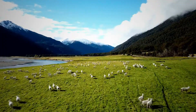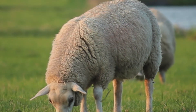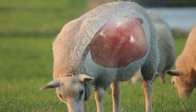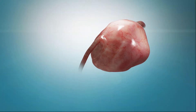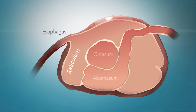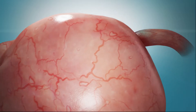AROA ECM is an advanced regenerative technology made from tissue isolated from the forestomach of pasture-raised New Zealand sheep. The forestomach tissue evolved dense vasculature to maximize nutrient absorption. It is a resilient tissue that undergoes constant tissue turnover and regeneration, making it an ideal tissue source for soft tissue repair technologies.